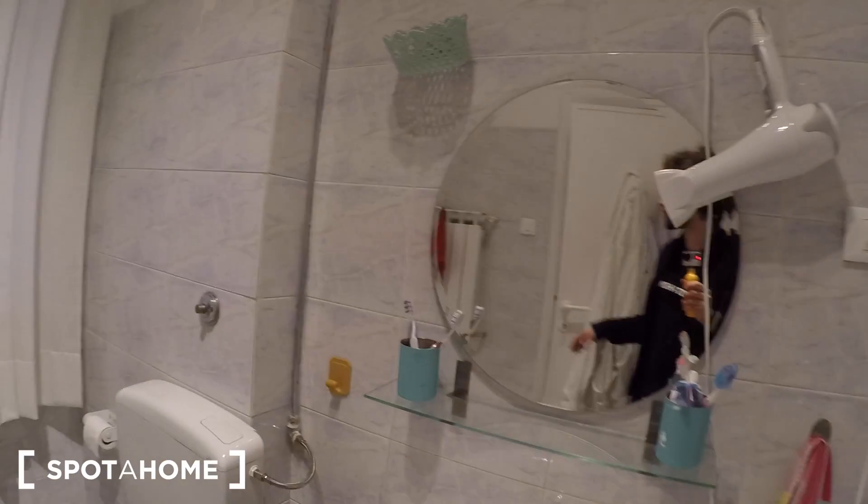Last but not least, the shared bathroom has a bidet, toilet, sink, mirror, shower, plus shelves and a cupboard. The shower is big enough to share — there are shelves on the side and in the corner, closed cupboards, and a hair dryer.